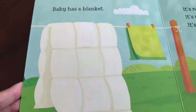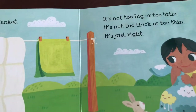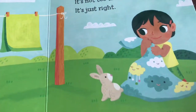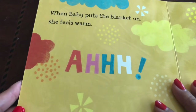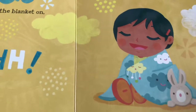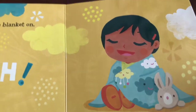Baby has a blanket. It's not too big or too little. It's not too thick or too thin. It's just right. When baby puts the blanket on, she feels warm. Do you have a favorite blanket? Is it nice and warm like baby's blanket? Let's see what's next.